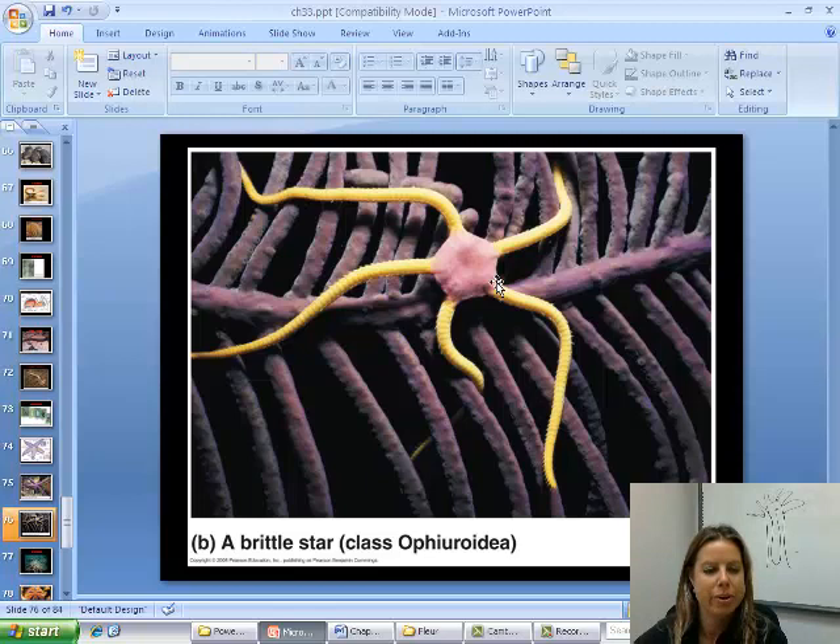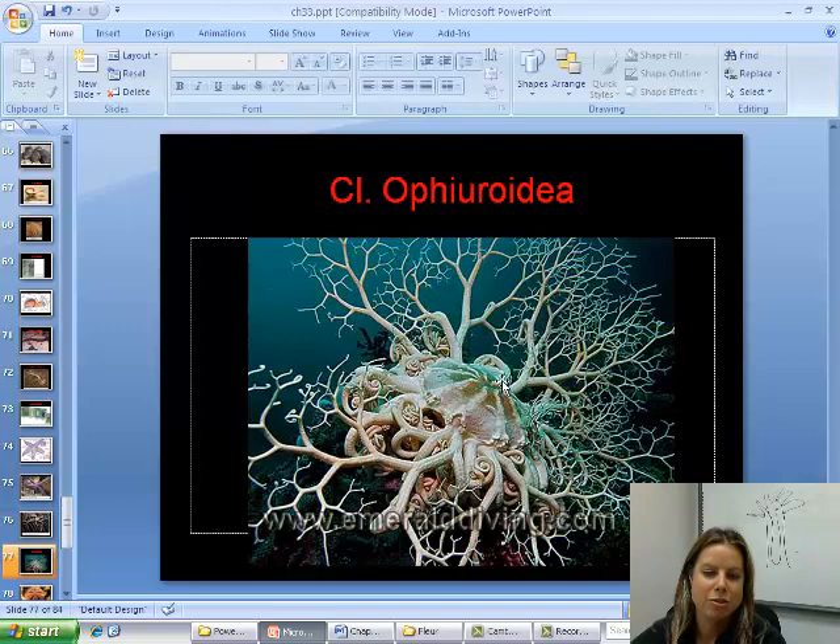The next class is Ophiuroidea — these are your brittle stars. They have a central disc with arms coming off but not much in the way of tube feet. They can actually wrap around and move almost like an octopus. Also in Ophiuroidea are basket stars, which can get to be really, really big.